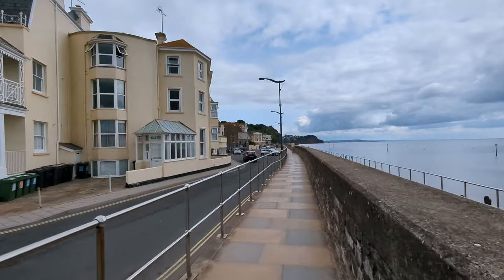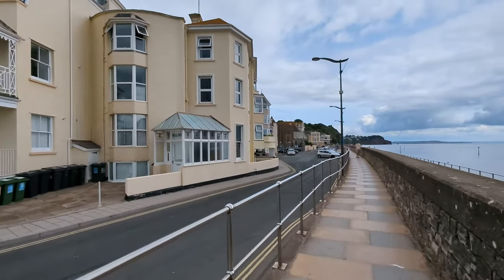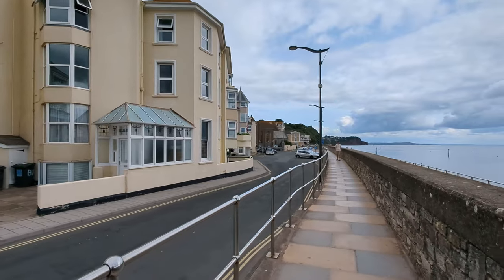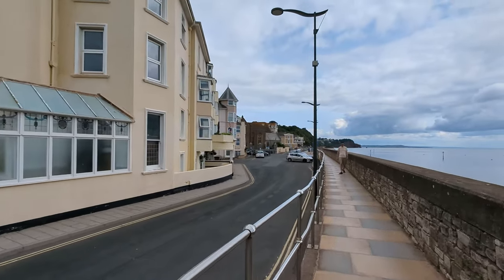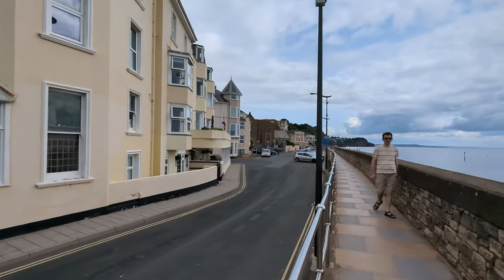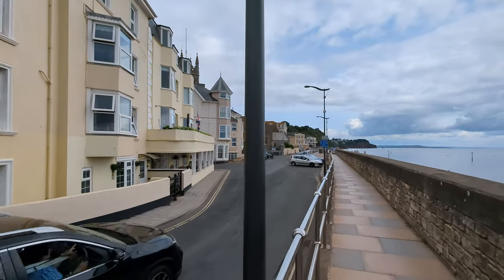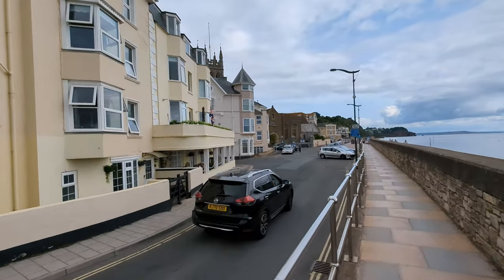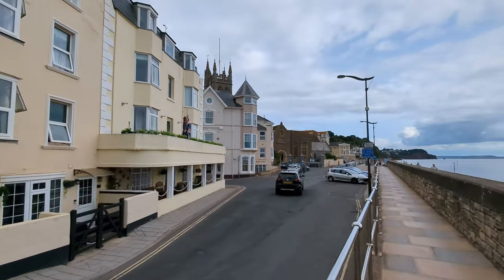We find ourselves by the Bella Vista again — unsurprisingly, it always seems to feature somehow or other in the videos. But this is basically here. This road here would have carried on and swept up right over the cliffs to Dawlish, instead of the road we have now. And there's going to be a pavilion built here — proposed to be anyway. I would have assumed for the picture this would have all been demolished to do it.